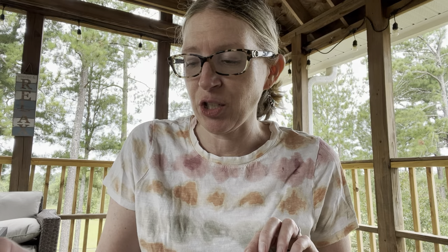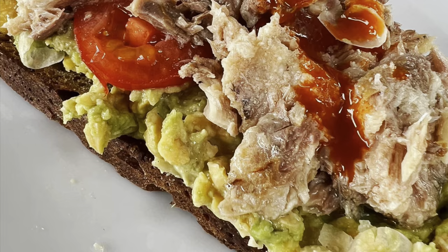Sardines are such a good healthy choice — so full of those essential omega-3 fatty acids. I found two different kinds at Trader Joe's: one packed in olive oil with just sardines, olive oil, and salt; and one in spring water. I made a really good open-faced whole wheat sourdough sandwich with them — whole wheat sourdough with avocado, sardines, fresh tomatoes, and hot sauce. So good! If you're afraid of sardines, give them a try, especially if you like tuna.